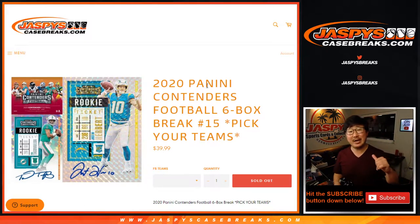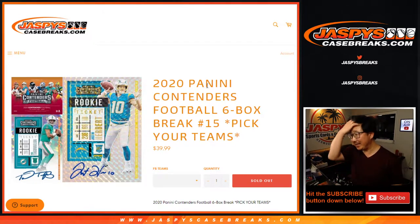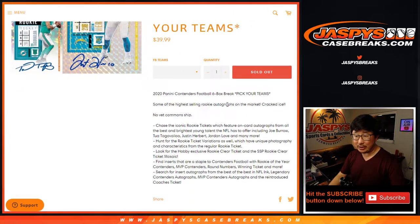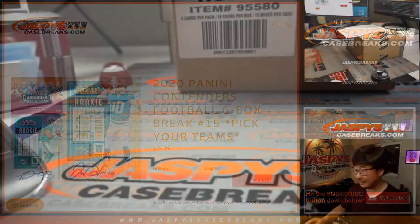Hi everybody, happy Wednesday. I'm Joe for Jaspey's CaseBreaks.com and we are coming at you with 2020 Panini Contenders Football. Six box picker team number 15. No vet common ship. We're looking for a lot of cracked ice, all the big names of course — that's what we're looking for.